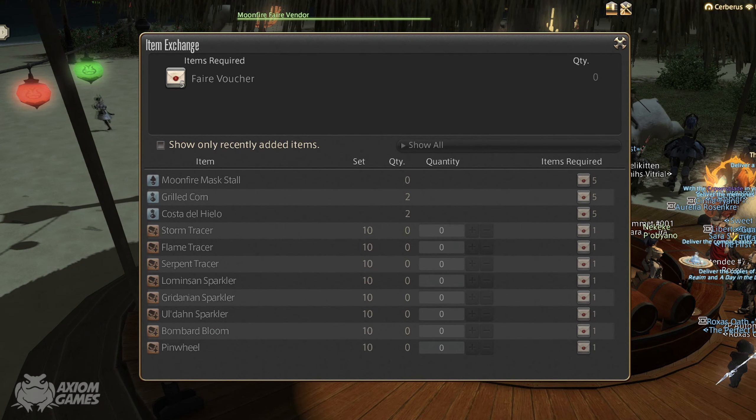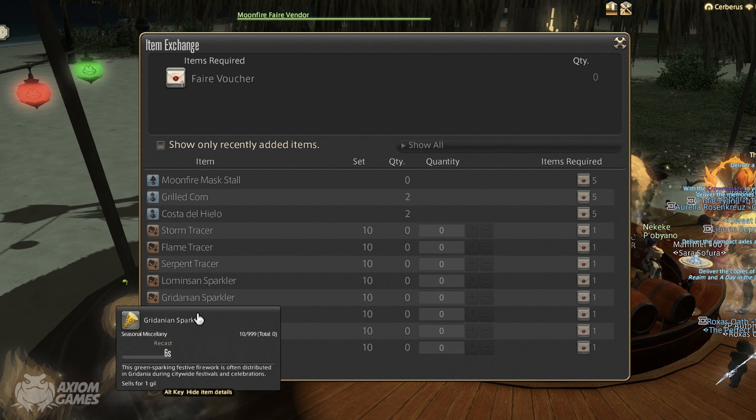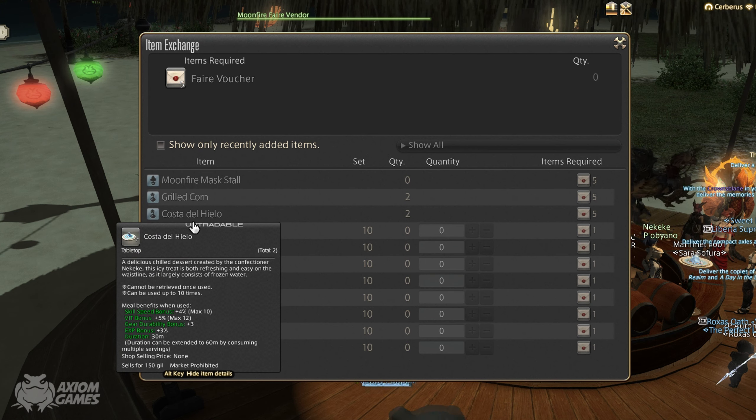The other items you can get are these, and they are purchased through vouchers that you get from completing the fate nearby. As usual you can buy the sparklers and such which only cost 1 voucher, but the 3 main items are the ones up here and they cost 5 each.